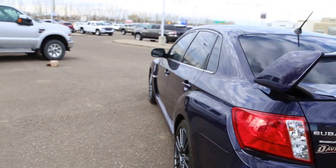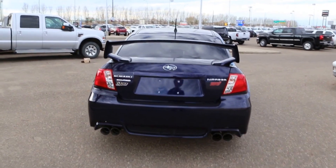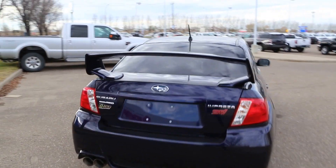Not sure the size of the rims but they are beautiful. Quad tip exhaust in the back. Spoiler. It has a pretty lovely sound to it — I'm gonna get close and hope that you guys can hear it.